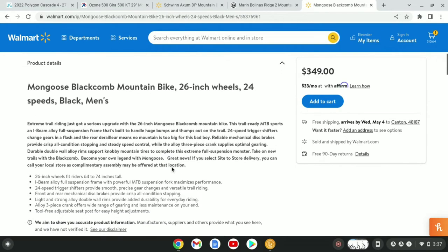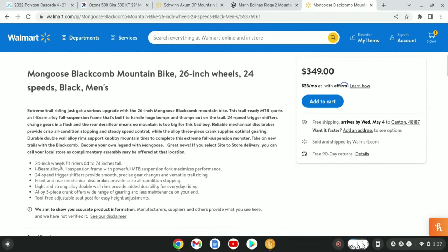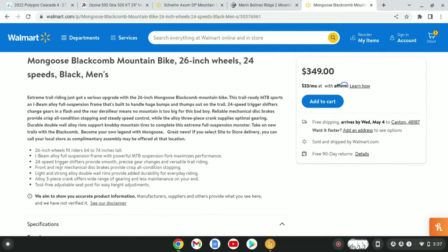It has 26-inch wheels, an L-beam alloy frame, 24-speed trigger shifters, front and rear mechanical disc brakes, double-wall rims, and a 3-piece crank.